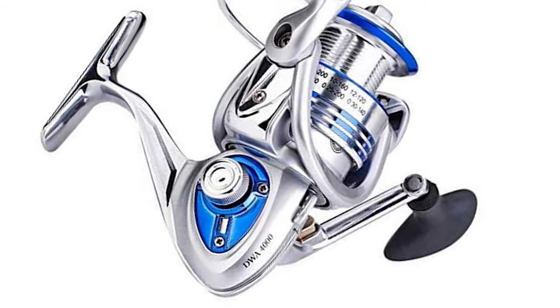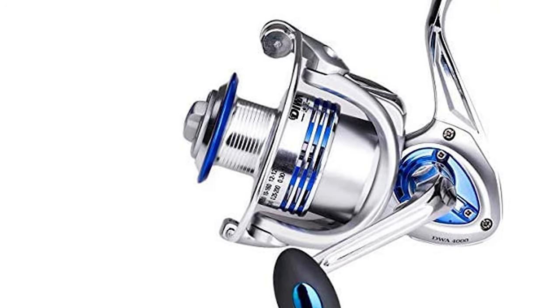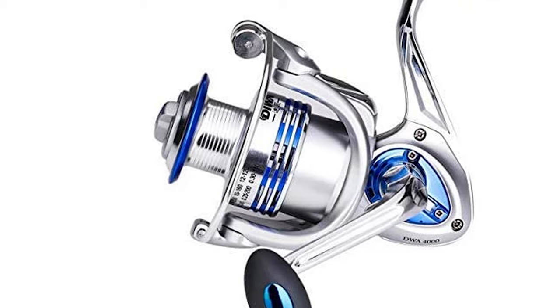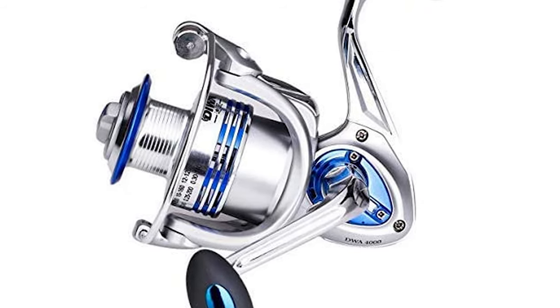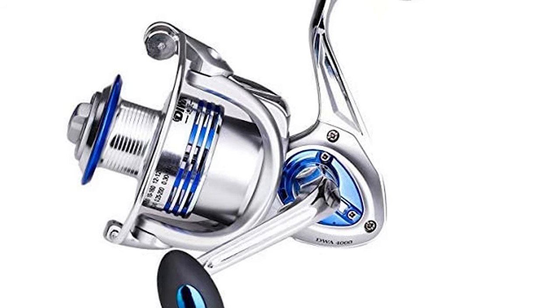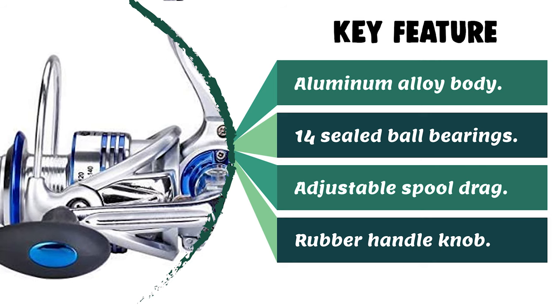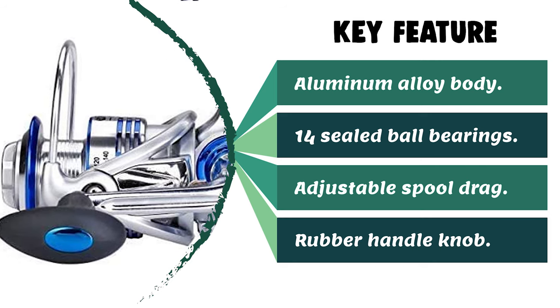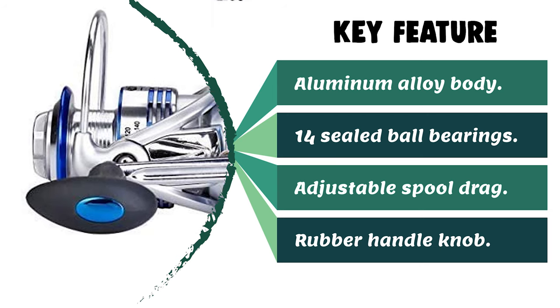The bass fishing reel features a CNC machined aluminum handle and spool, and an excellent line lay oscillation system. It is suitable for a variety of waters — ocean boat fishing, rock fishing, beach fishing, lake, river, reservoir, pond, stream, and more. It is a perfect Thanksgiving, birthday, or Christmas gift for fishermen.